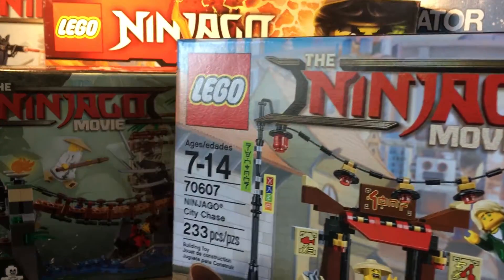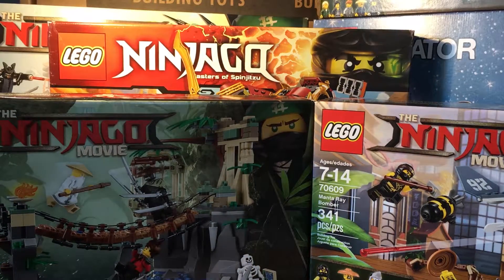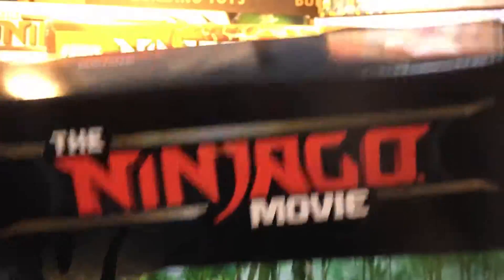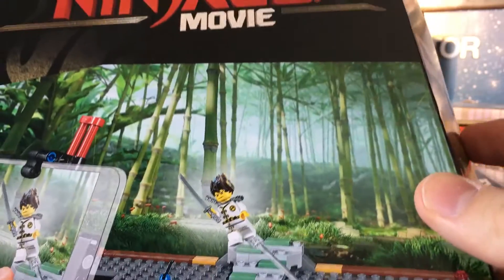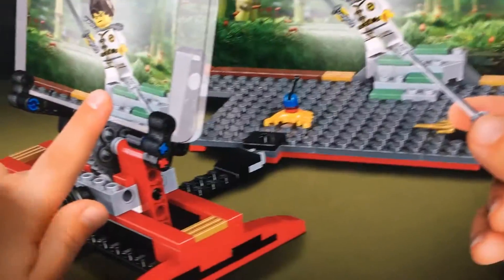Ninjago City Chase — I have not opened this yet. Kind of a more obscure thing, the Movie Maker set. It comes in a weird trapezoid box. But I did want it really for the Spin Jitsu Training Kai, and there are also some nice parts in it, like a phone stand.